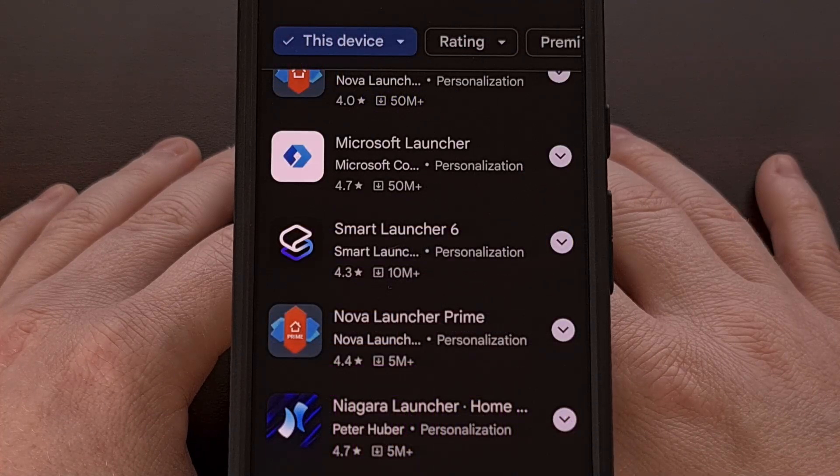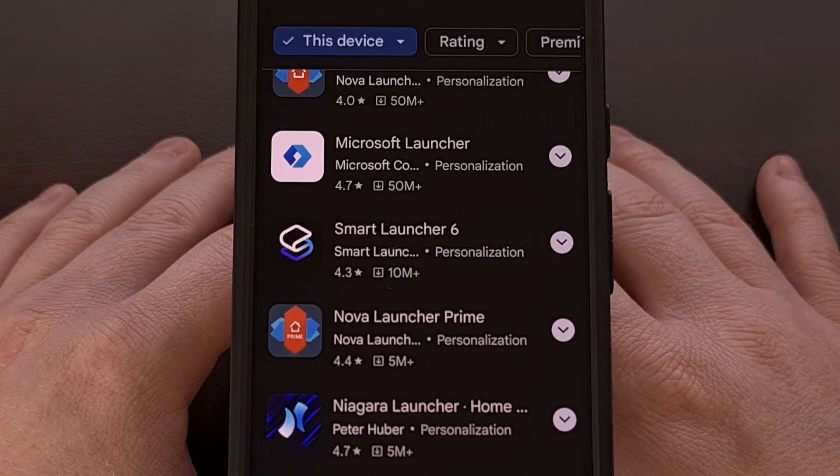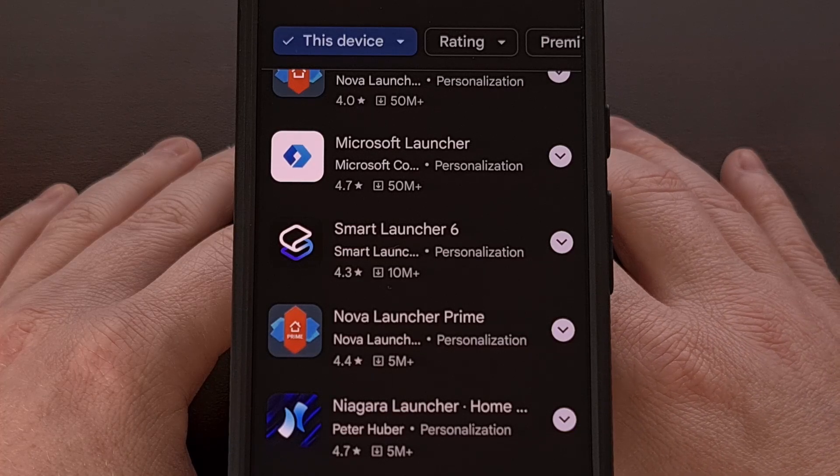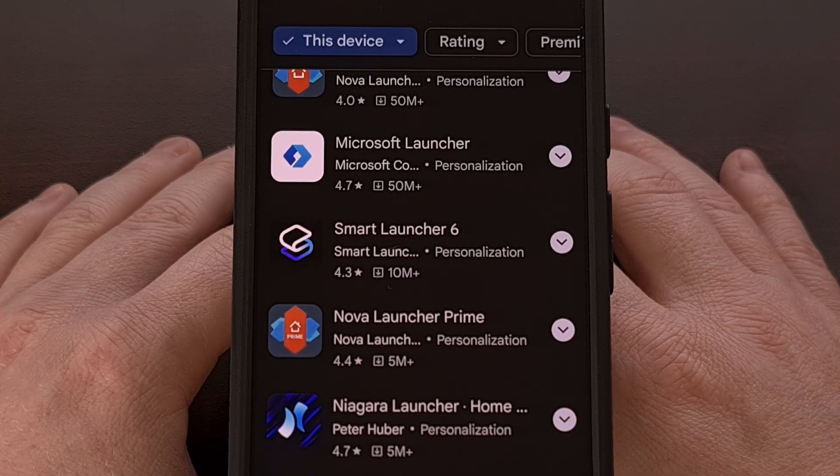There were a handful of other launchers that I tested as well, such as Microsoft Launcher, but I was unable to stick with them for more than an hour or two due to various missing features.